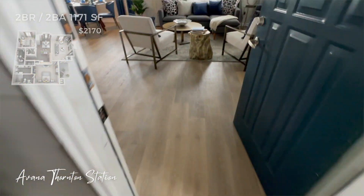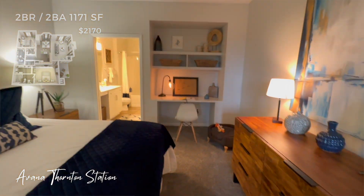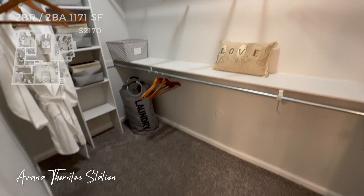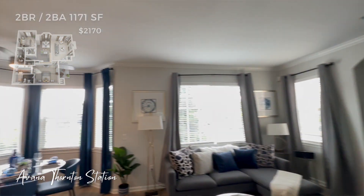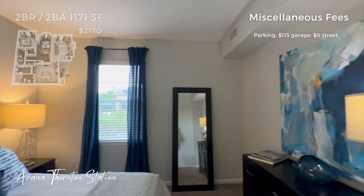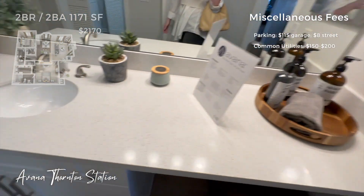For our third and final location, we are headed a bit northeast of Denver to the Thornton suburb — Avana Thornton Station. At this community, I toured a two bedroom, two bathroom apartment at 1,171 square feet, so the biggest out of all of them, and it came in at $2,170 a month. This was their highest pricing — the model they showed me was the most recently remodeled, so it was the priciest. They do offer garage parking at $115, a bit cheaper than the other two locations, and street parking at $8 a month. Common utility fees for this complex range between $150 to $200 every month.